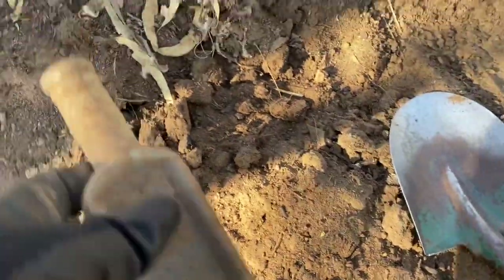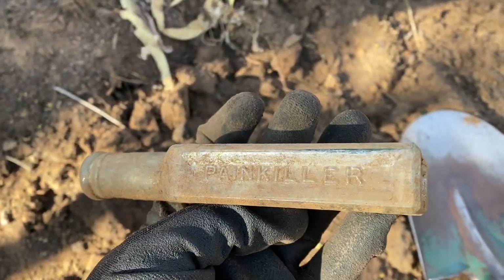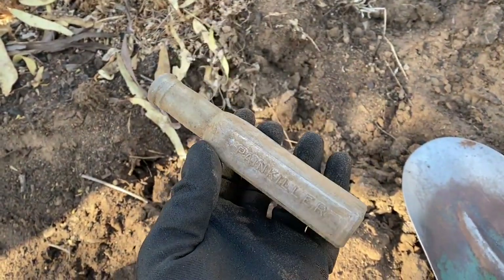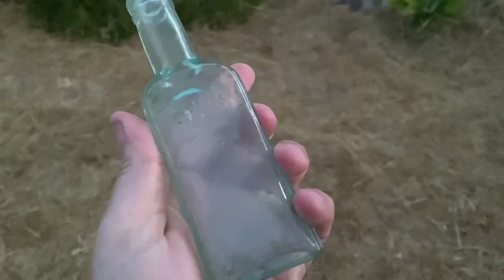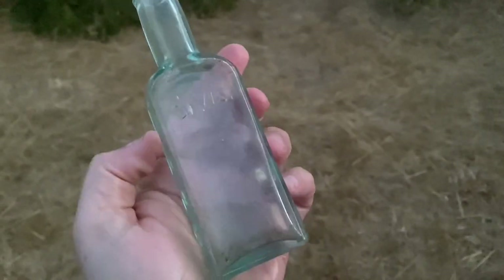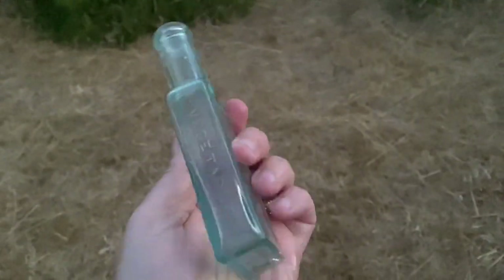Digging around this tree — there's a medicinal bottle, early 1900s painkiller. That's pretty cool, I think I've dug these before. Here it is — Davis Vegetable Painkiller, the old quack cure that did absolutely nothing. Nice colored bottle. I've dug these in Coolgardie so these must have been a popular chemist bottle back in the day.